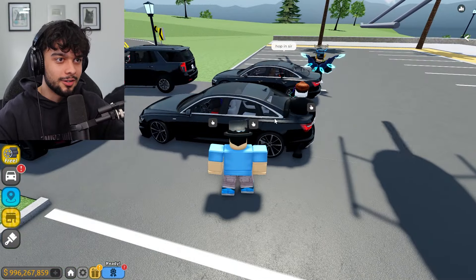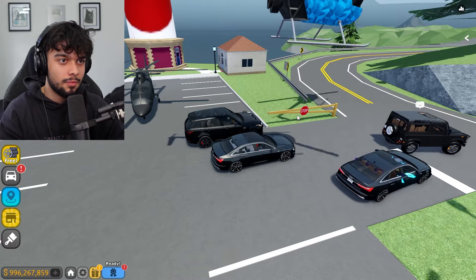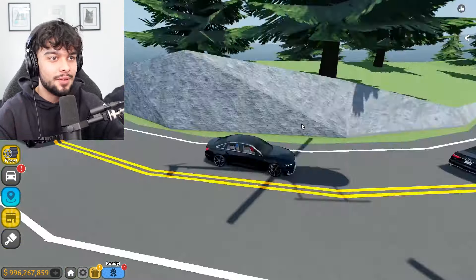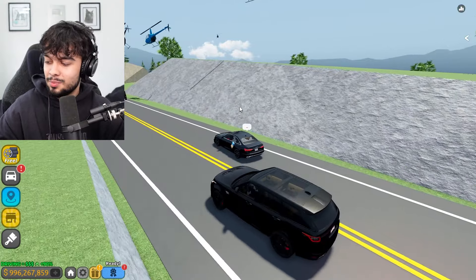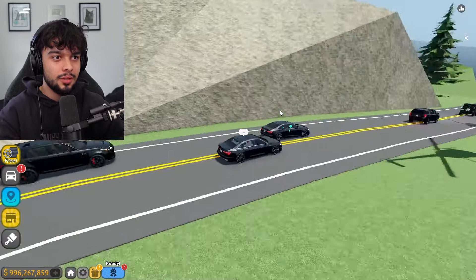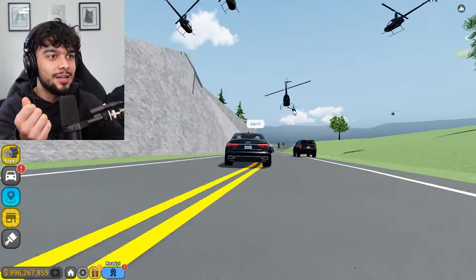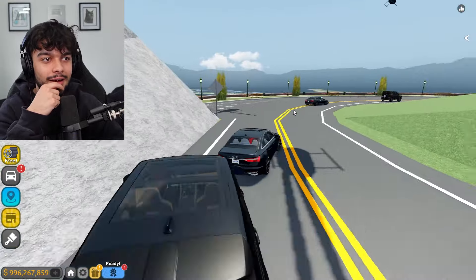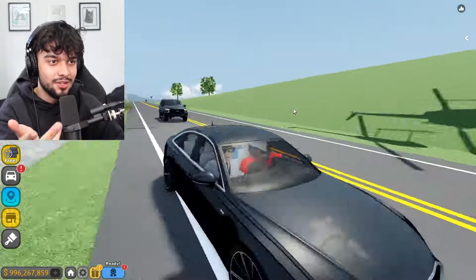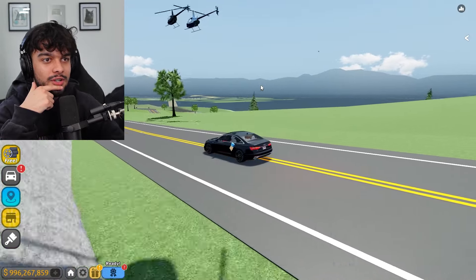I'm going to get inside this vehicle and all my other staff are going to get inside the other vehicles as well. Off we go - the president doesn't stay in one place! I didn't really plan where we're going, so I guess we'll head wherever the lead vehicle takes us. Let's take it to the barn. This is the first convoy I'm actually not driving in - I flew the helicopters, but in both vehicle convoys I'm just a passenger. We got full cars everywhere.